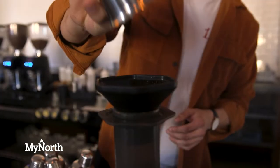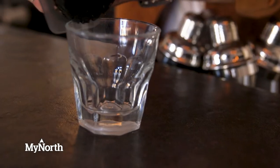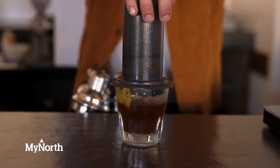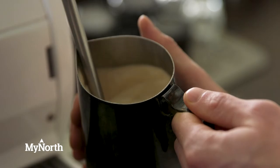My favorite beverage is the aero press. It's similar to a French press except it's pressed through a paper filter — it's a smaller, more concentrated brew than regular coffee and it brings out the flavor notes a little more.